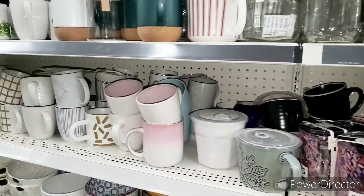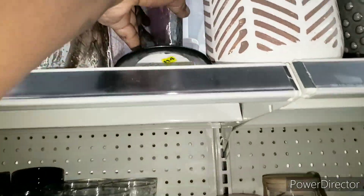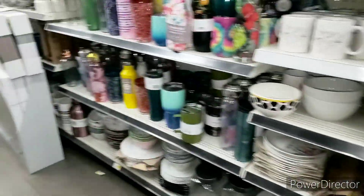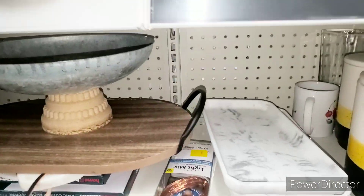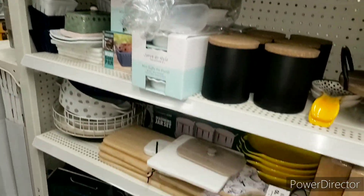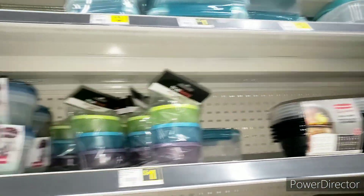I mainly came in to let you guys know about the new markdowns. If you have a Pop Shelf nearby, there were some pennies that went over there as well. I'm spotting some old pennies here — everything pretty much looks the same. And don't forget, I still have my eye out for red dot. Do not forget about the red dot containers — keep scanning those.